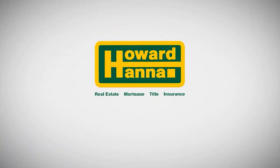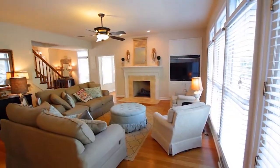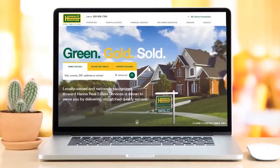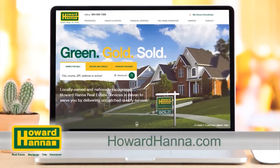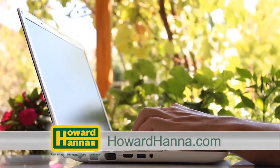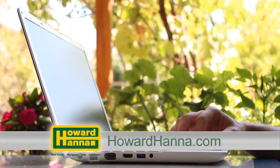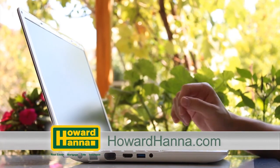The Howard Hanna Sunday Showcase of Homes contains only a portion of the many properties we represent for sale in Pittsburgh and the surrounding areas. Visit our website at howardhanna.com to see thousands of additional area homes. Shop for a home online at your convenience 24 hours a day, seven days a week, or call any of the fine agents featured on the show.